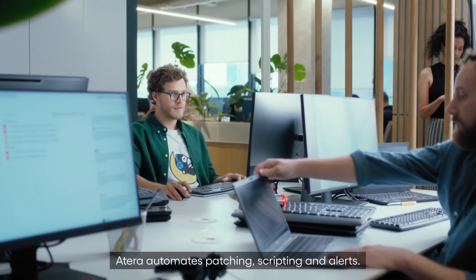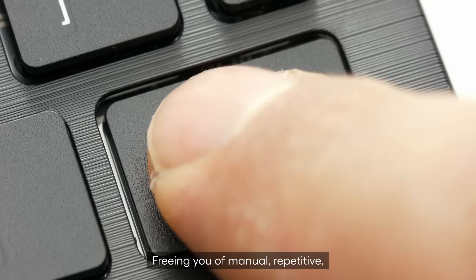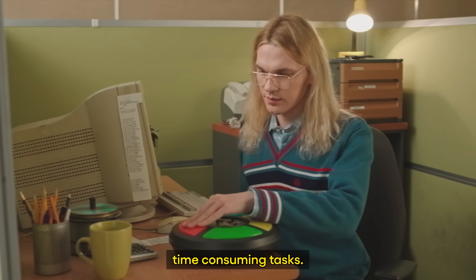ATERA automates patching, scripting, and alerts, freeing you of manual, repetitive, time-consuming tasks.